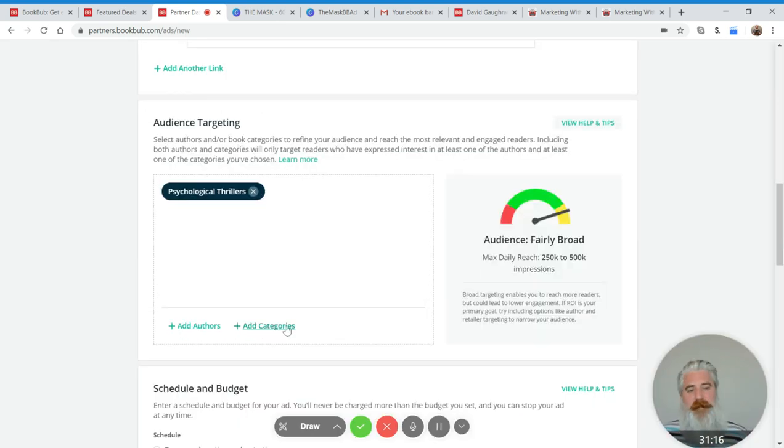Next you want to also add in an author, and keep an eye on the little audience dial on the right-hand side. It's fairly crude but gives you enough information. If you're in the yellow, you definitely need to drill down — your ad is going to be a total train wreck. If you're in the red, it's probably not even going to serve because you're not targeting enough people. You want it in the green zone. I've never seen anyone really target a category on its own and make it work, and certainly not for your testing.